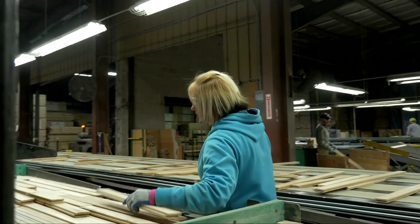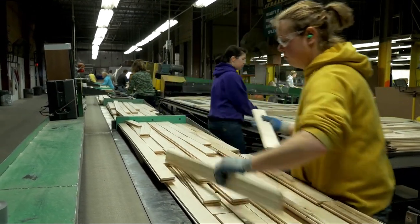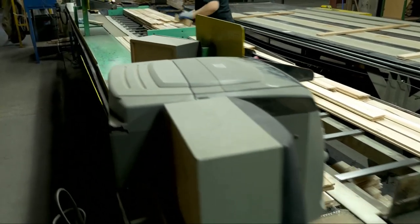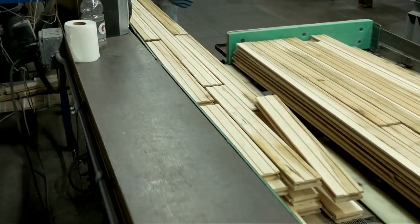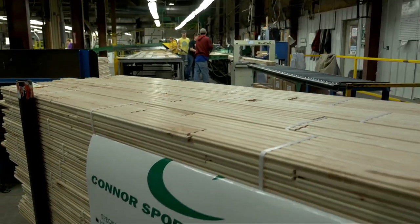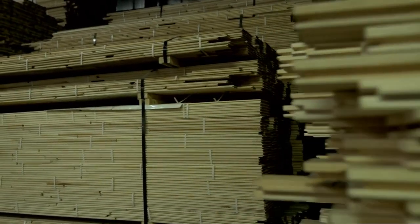From there it runs into conveyors on to what we call our nesting line. Operators take flooring that varies in length from nine inches to eight feet and build a bundle that's three wide by four high. When the bundle is completed they push it onto a conveyor down to our bander, which puts five or six straps on that bundle. The bundle is then moved onto the proper pallet — first grade, second grade, or third grade. A pallet is 54 bundles. When completed it gets a placard indicating the grade and is strapped with two steel straps.